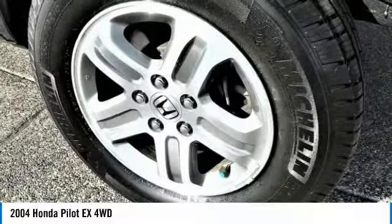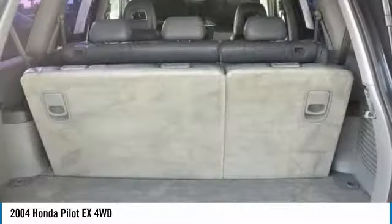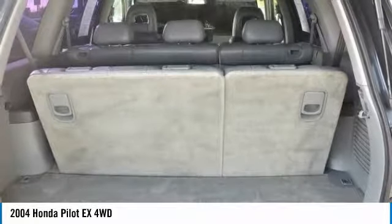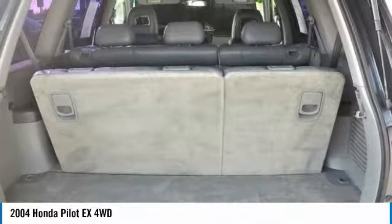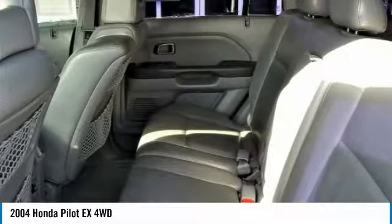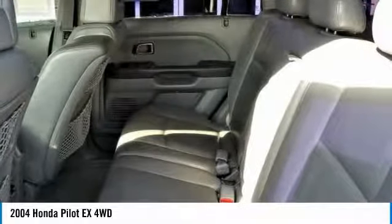San Leandro Honda's used car website offers a large inventory of used Honda Pilot X4 WD to shop from and research local used car products before coming in for a test drive. Today is the right time to purchase a used Honda Pilot X4 WD during the Bay Area's used car sales event.